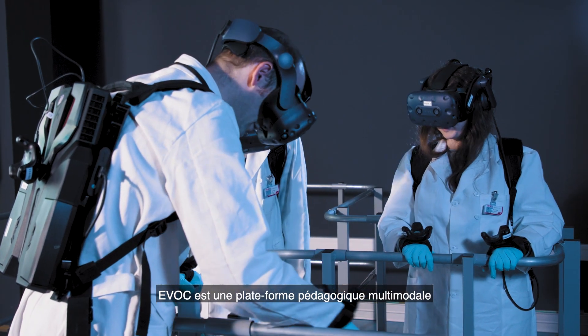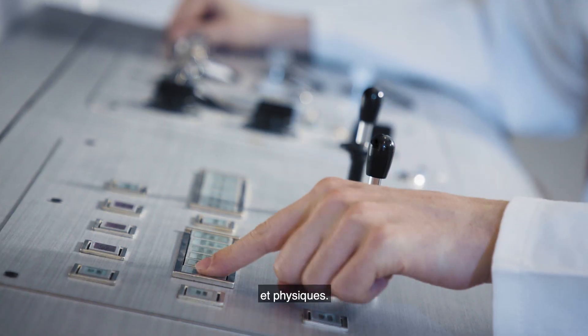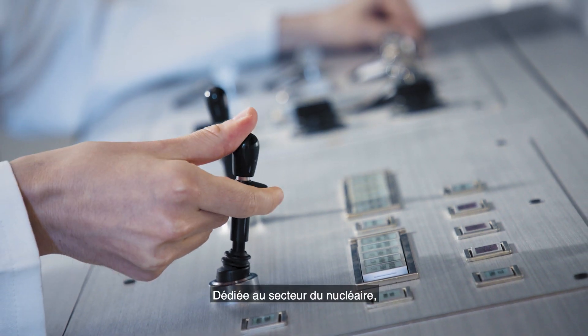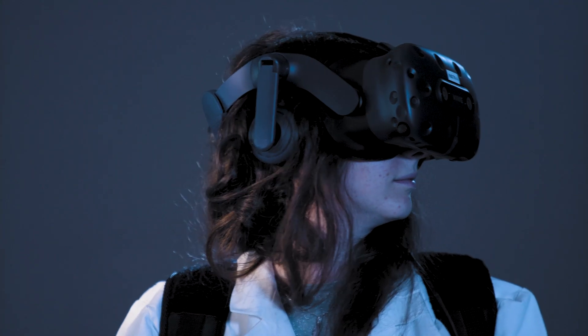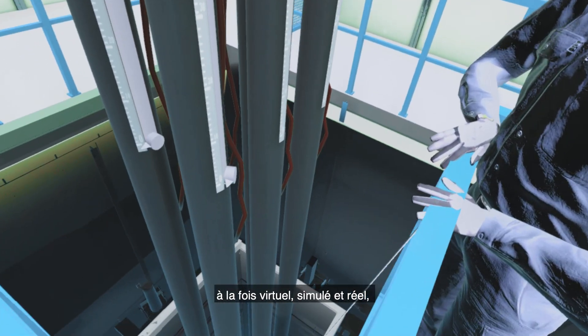Evoc is a multimodal educational platform which combines hardware, software and physical components. Made specifically for the nuclear sector, it is a world first in training in an environment which is both virtual, simulated and real.